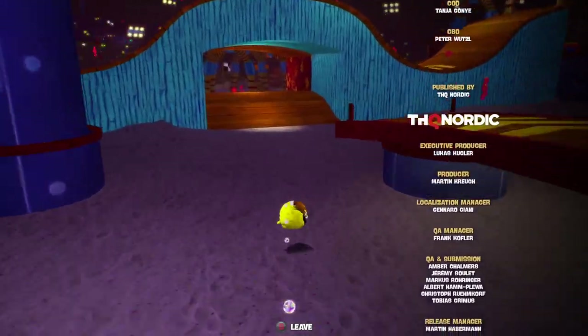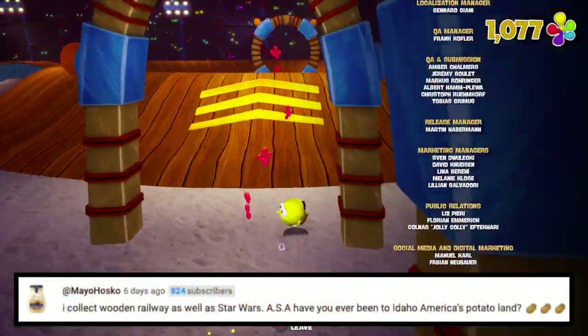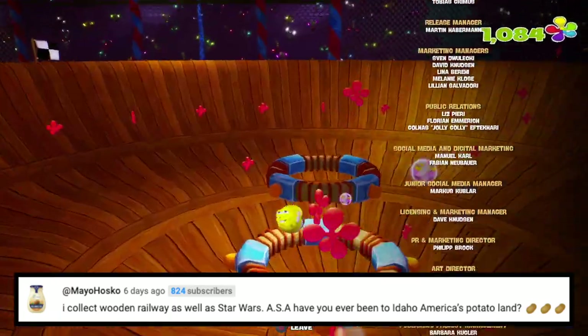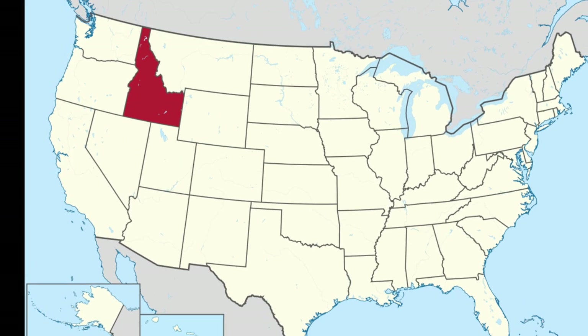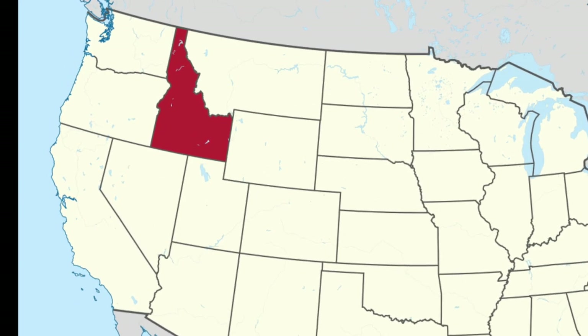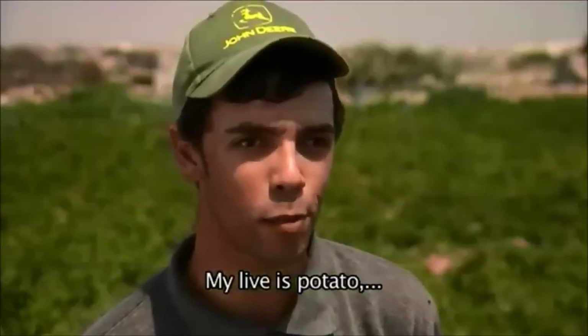The last question is from Mayo Husko. ASA, have you ever been to Idaho, America's potato land? Thank you for the potatoes. Sadly, I have not been to Idaho. Idaho is home of the potato, or so they say. I just love me some potatoes — that's all I know. My life is potato.